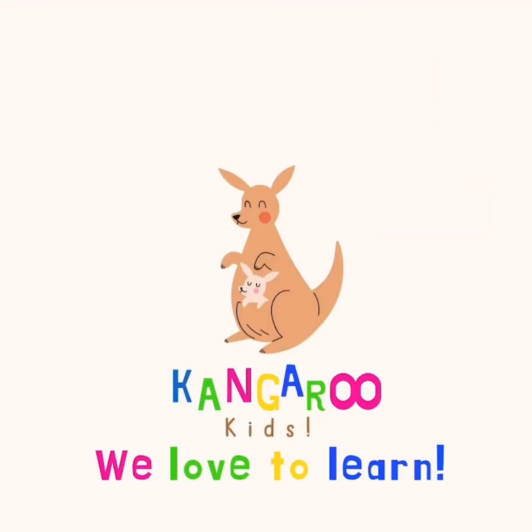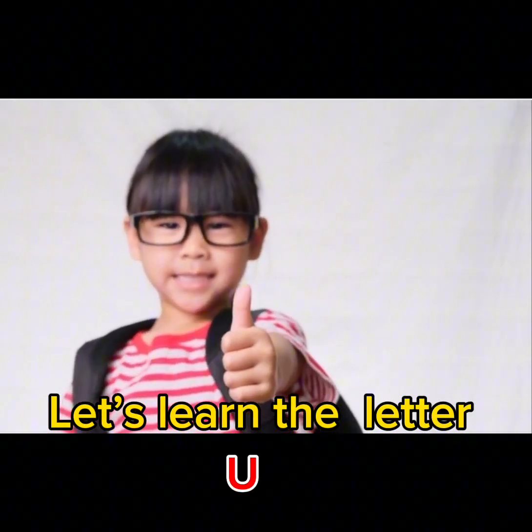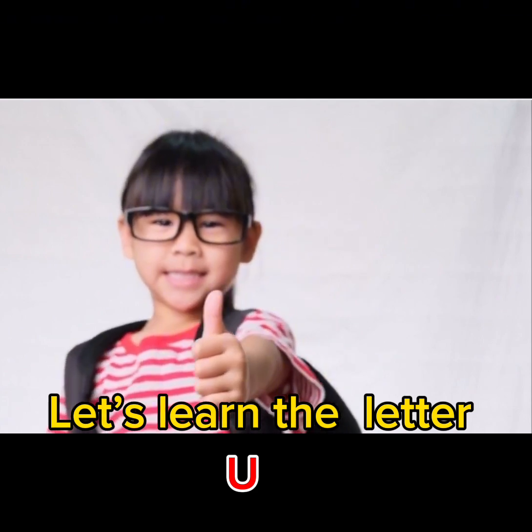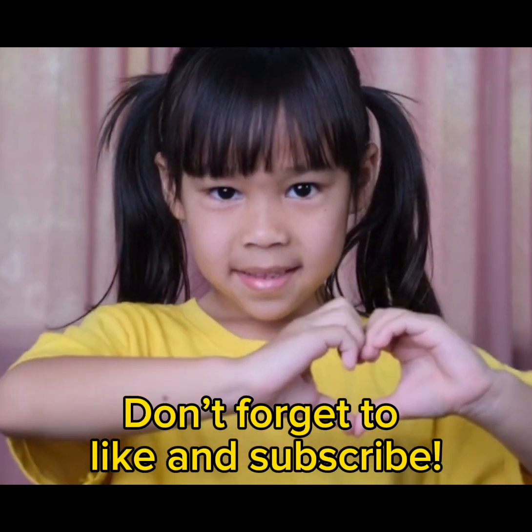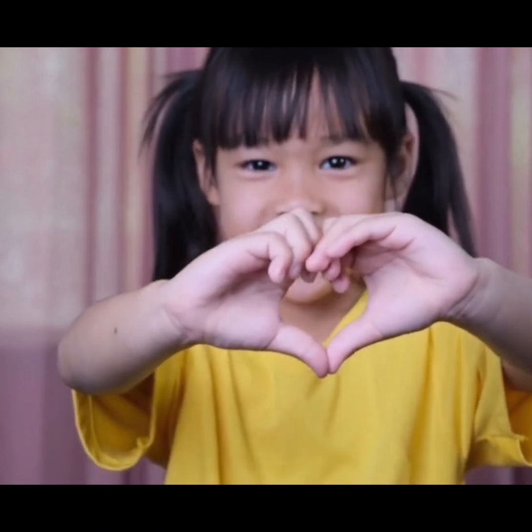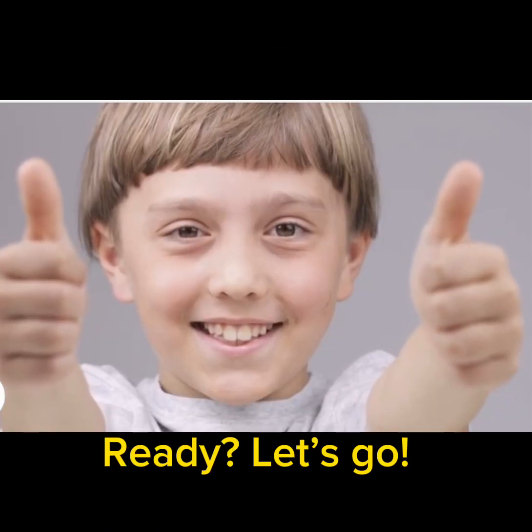Kangaroo Kids. We love to learn. Let's learn the letter U. Don't forget to like and subscribe. Ready? Let's go.